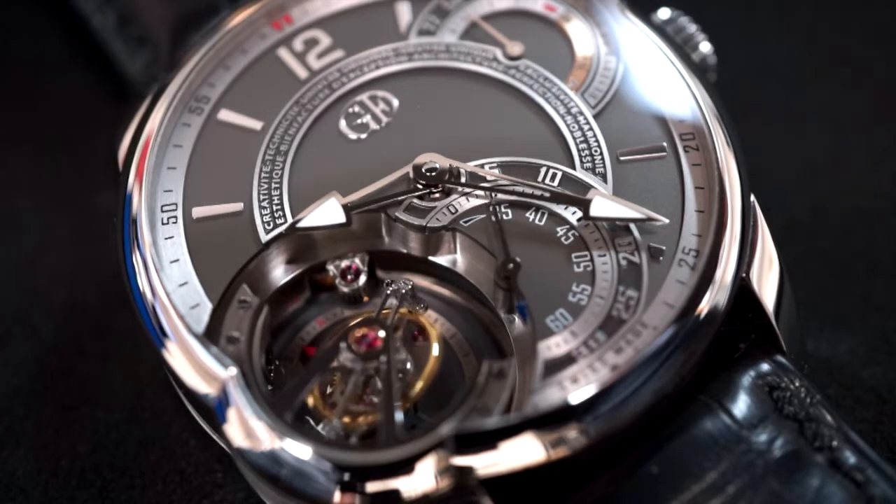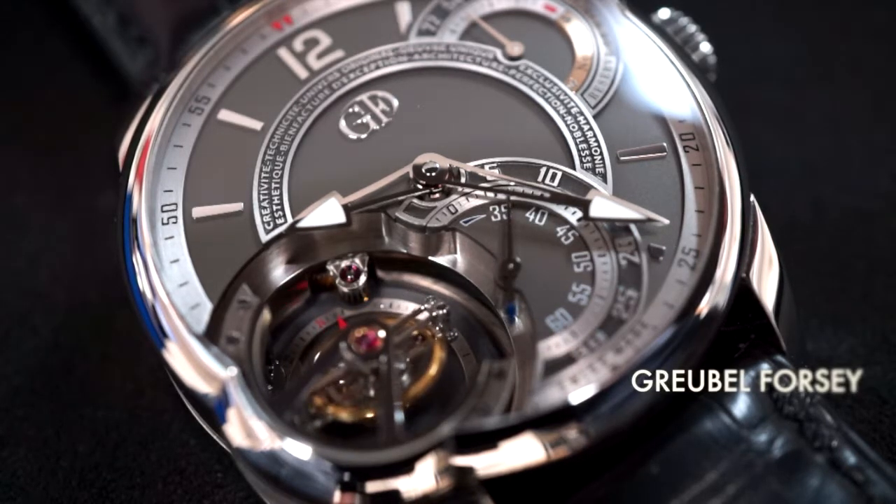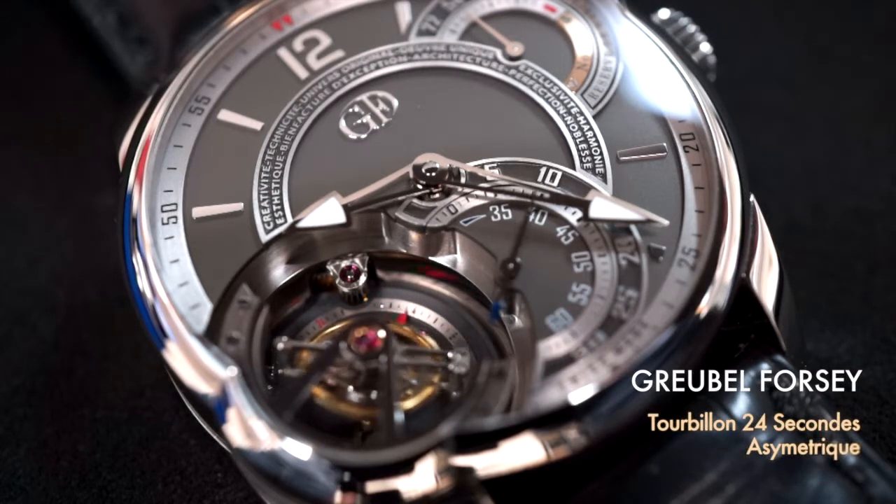Hi, this is John Callahan from Pichoni's Jewelers in Cleveland, Ohio, and today we're taking a look at the Greubel Forsey Tourbillon 24 Seconds.